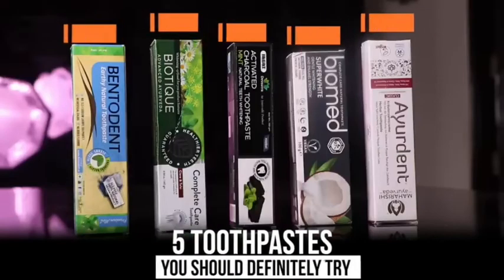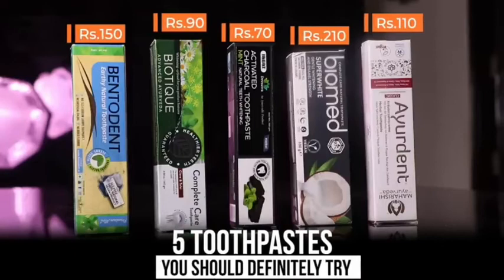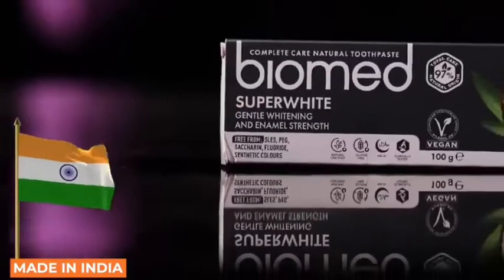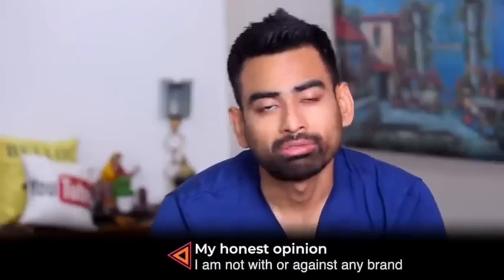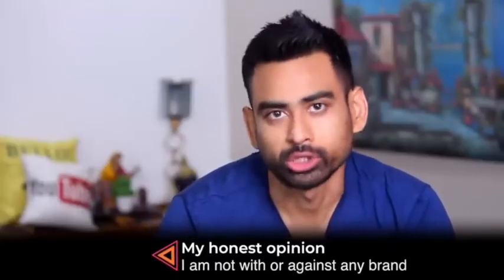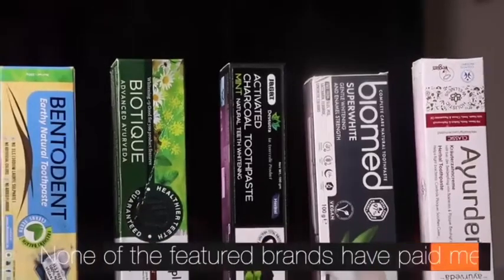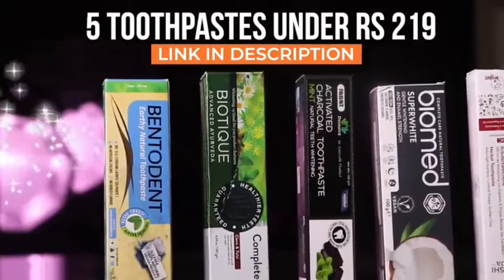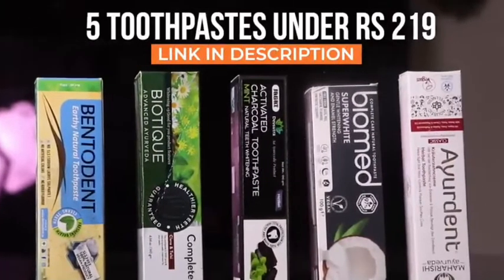So these were the five toothpastes which I feel you should definitely try. I am proud to mention that all five toothpastes are made in India. I also want to confirm that whatever I have spoken in this video is my honest opinion — none of the featured brands have paid me. I have linked all five toothpastes in the description box; you can buy them as per your budget and liking.